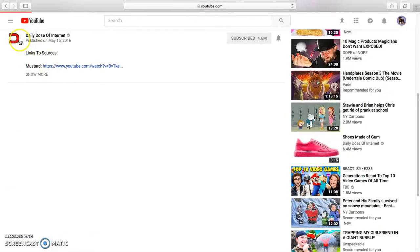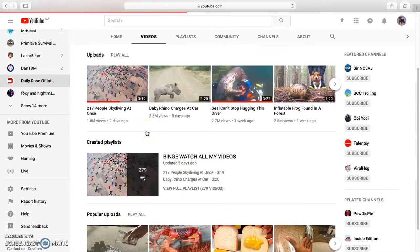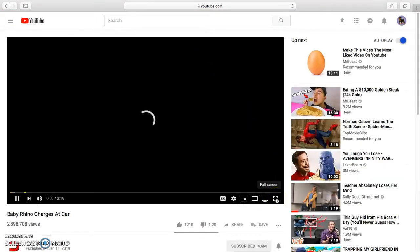Let's have a look at the other stuff. As you can see, I've seen most of this stuff, but it's so good. Tortoise and shoe. Let's have a look at Baby Rhino Charges Car — this is so good.